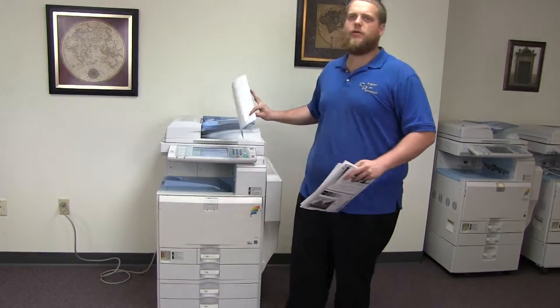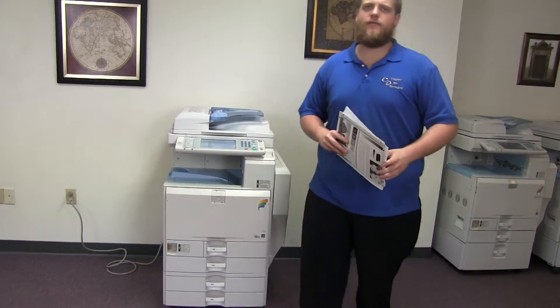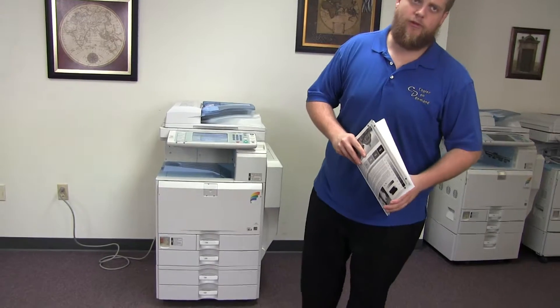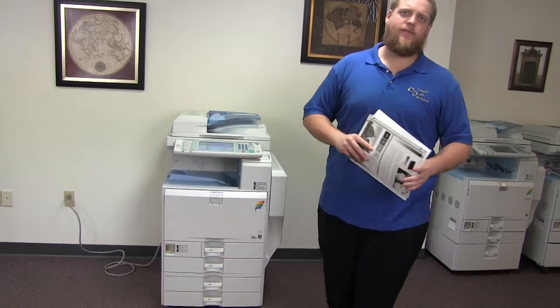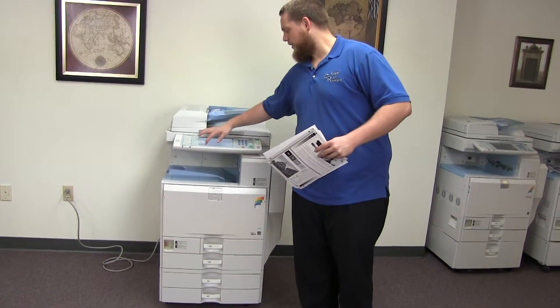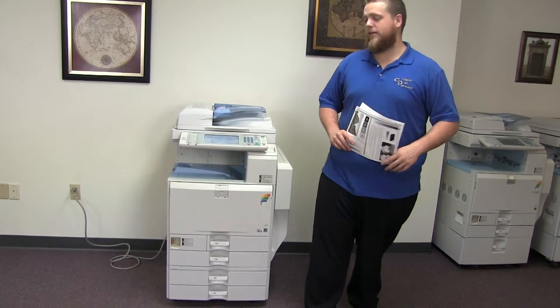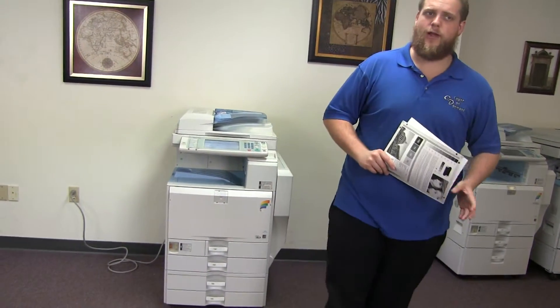This machine is a Ricoh MPC 3501. It's a 35 page per minute multi-function color copier with network printer, network scanner, it also has fax. It has five paper trays, four on the front plus the bypass on the right. And it comes to us with 143,000 total black and white copies and only 18,000 total color copies.